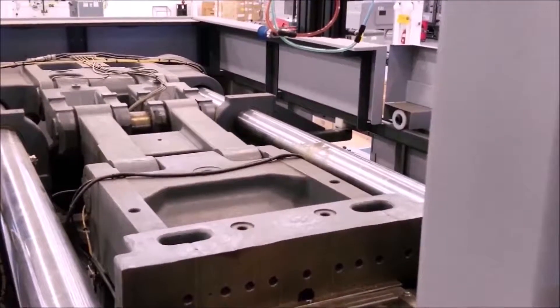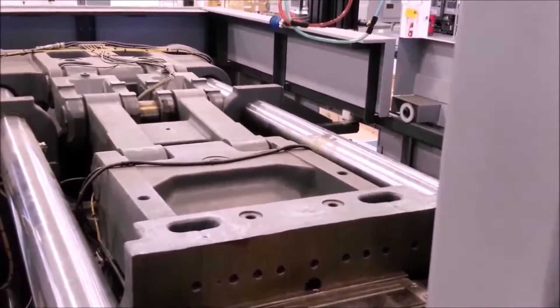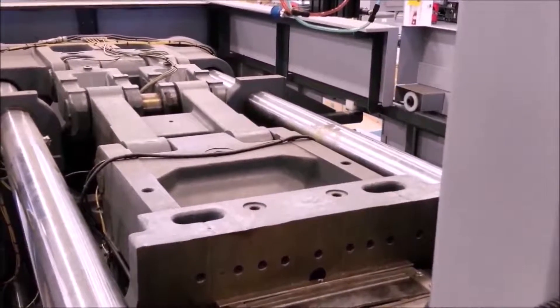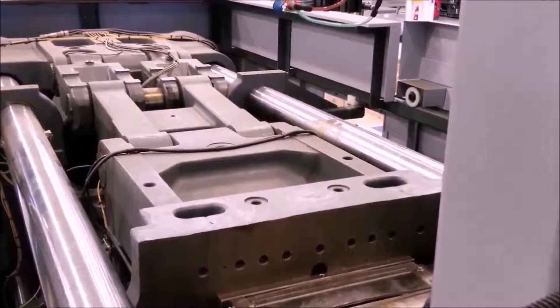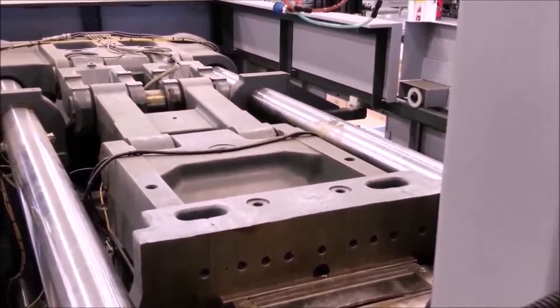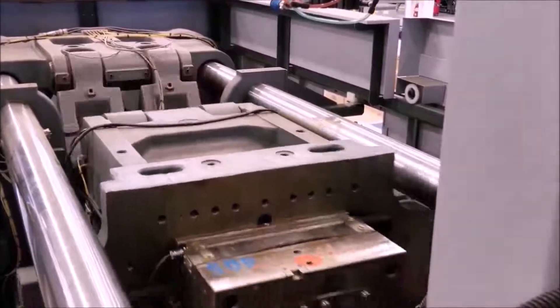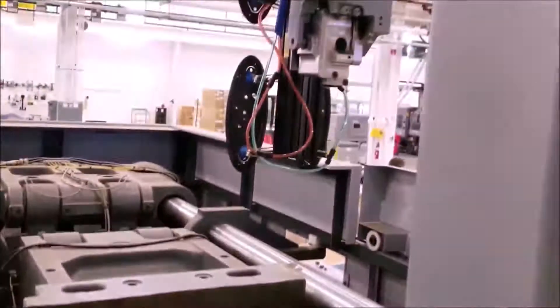The machine is a 390-ton capacity machine, so it has a clamping force of up to 390 tons. There are two halves of a heavy steel mold that the plastic gets injected into, so you've got to have that sort of force to hold it together while the plastic is being injected. Here the machine is opening up, the robot arm comes down, the ejector pins kick out the part, it grabs it, and repeats the process.